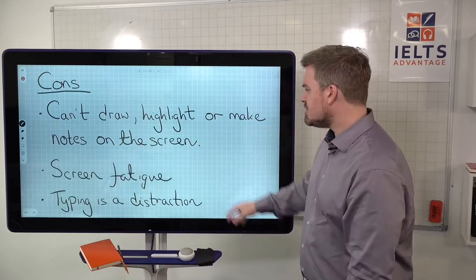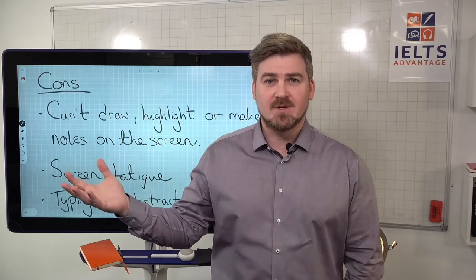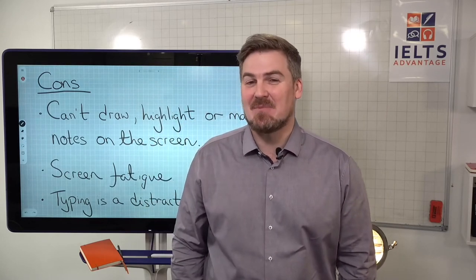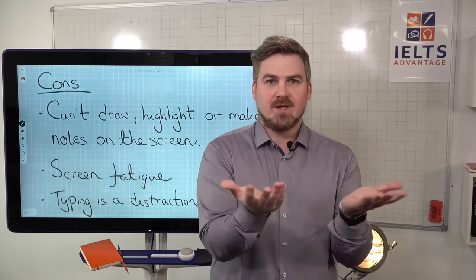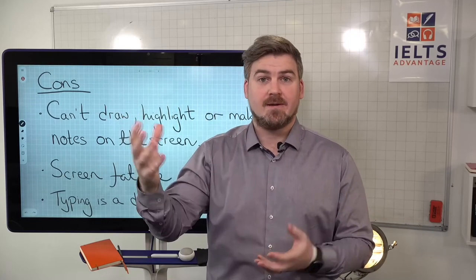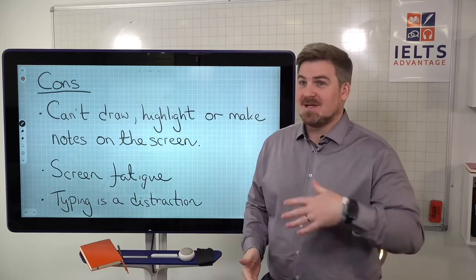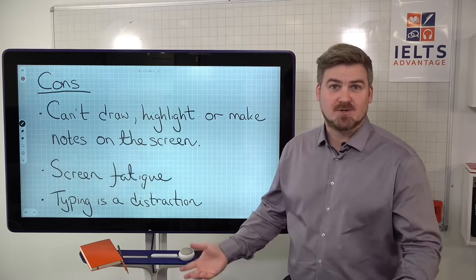Another con: a lot of people said that having to look at a screen for several hours was very tiring — their eyes got sore or their brain just stopped working. Some people find it easy to read on paper but experience fatigue looking at a screen for a long time. Of course, the opposite is also true — some people can't focus on a book but have no problem looking at a screen.